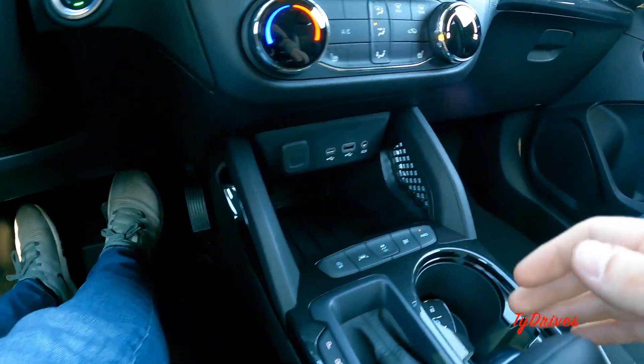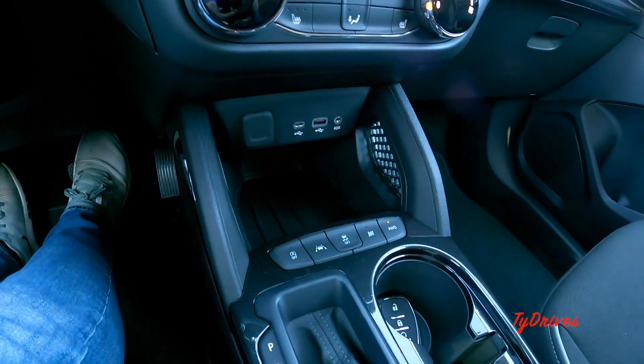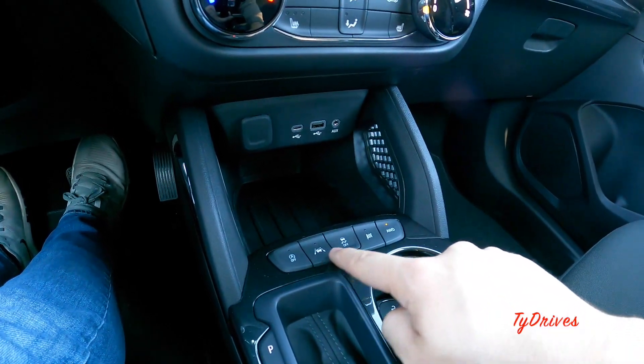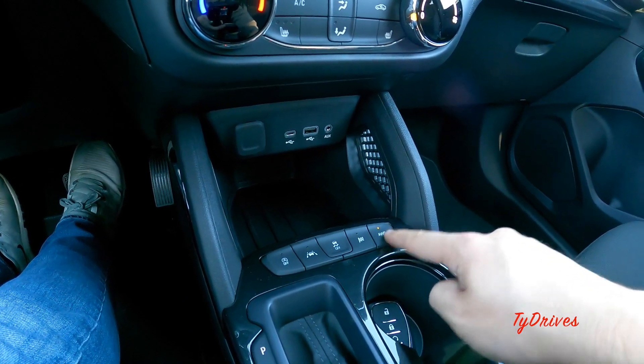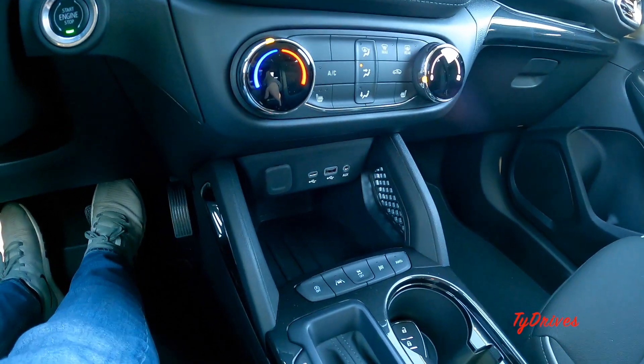Moving to the center console, you can turn on and off your auto start/stop down here, as well as turning on and off lane keeping assist, traction control, an all-wheel drive lock mode, and there's also a little sport mode, which is pretty cool.